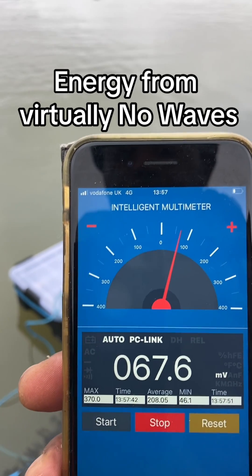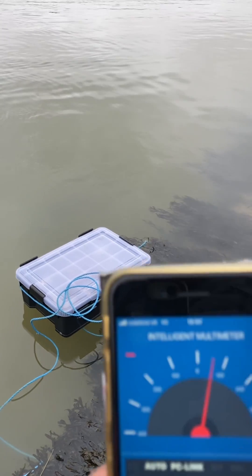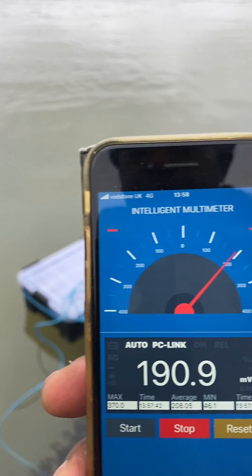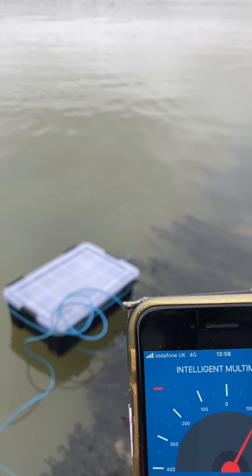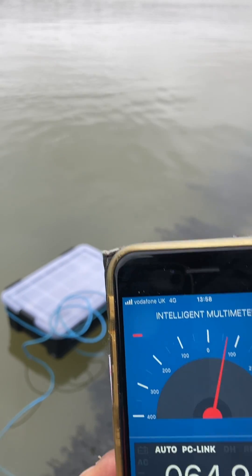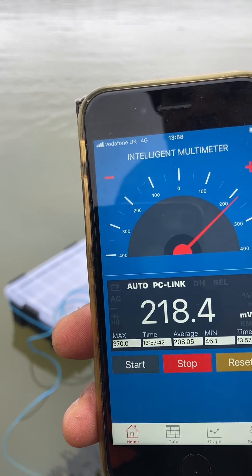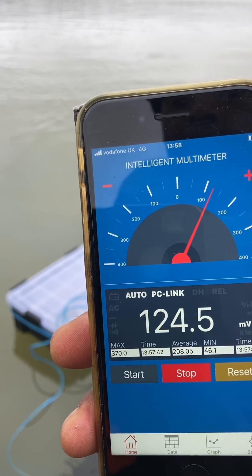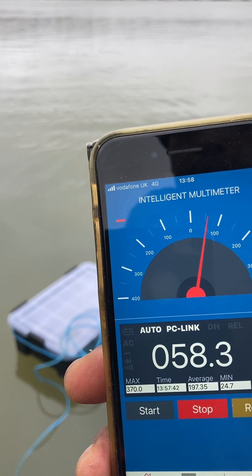I waited for days to undertake this experiment when the weather was wind free and the water would be rather still, just to see what would happen to the active wave energy converter. As you can see, there's virtually no movement in the water, yet the data readings are still showing small amounts of electricity being generated by fluctuations of ripples in the water.